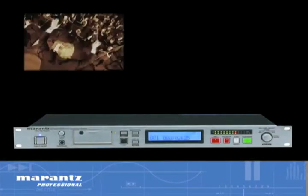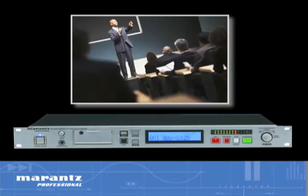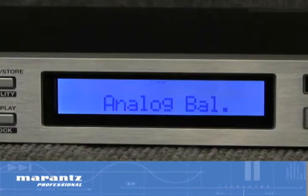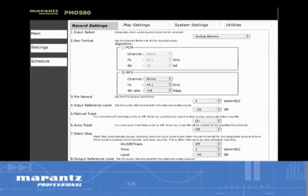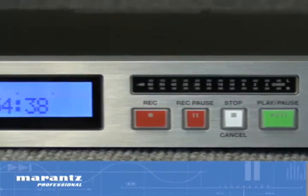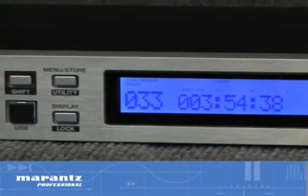allowing it to handle everything from orchestral music to meetings and lectures. Assignable options are available from the front panel menu or web GUI, making it easy for even inexperienced operators to select the best option for their application. Numerous functional recording and editing features allow users to manage files, making it easy to sort through hours of recorded material.